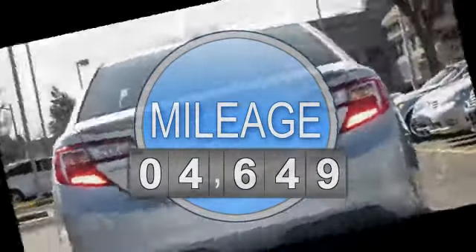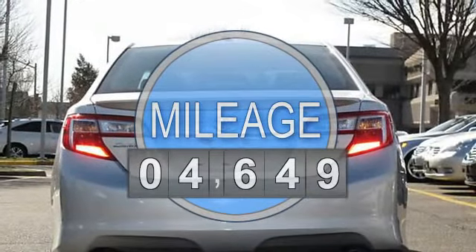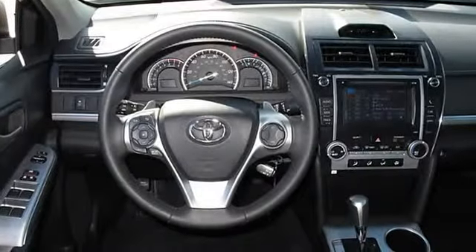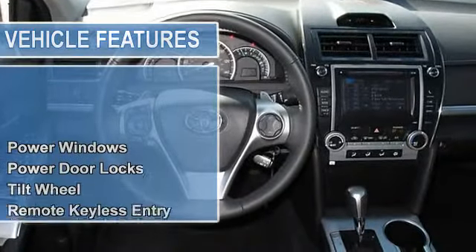Power windows, power door locks, tilt wheel, remote keyless entry, remote trunk release, cruise control, tachometer, steering wheel leather wrapped.